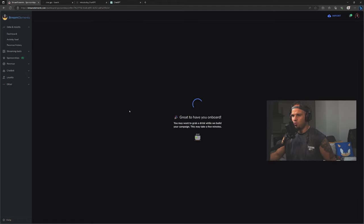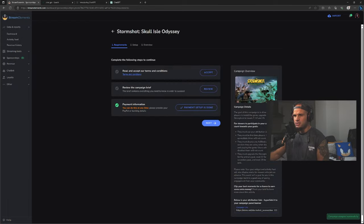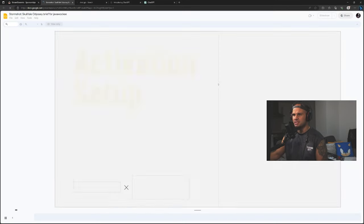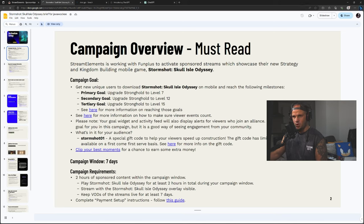Your payment will depend on the number of new users who use your link to download the game on mobile and reach certain milestones within the game. So let's go ahead and get started — I'm also going to show you how to set this up in OBS or your broadcasting software. Read and accept the terms and conditions, then review the campaign brief. The primary goal for this game is to upgrade the Stronghold to level 7, secondary goal to level 12, tertiary goal to level 15. For your audience, Storm Shot offers a special gift code to help viewers speed up construction — limited use on a first come first served basis. The campaign window is seven days long.